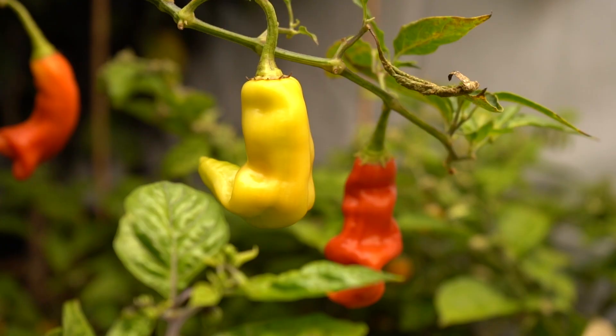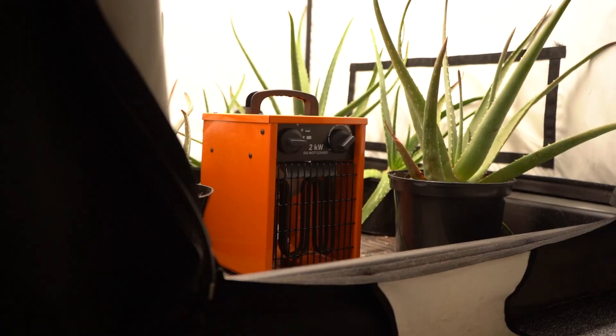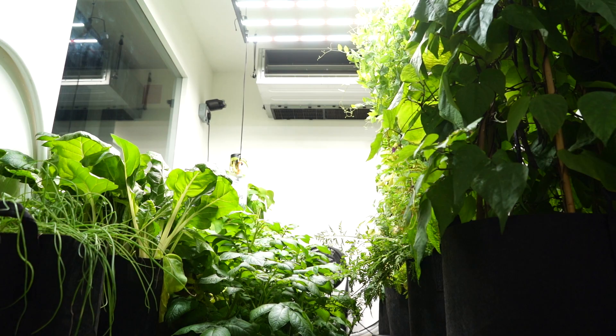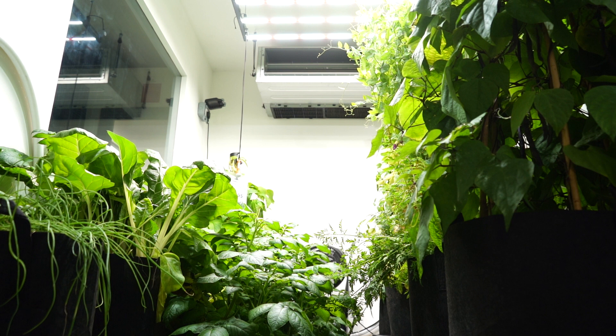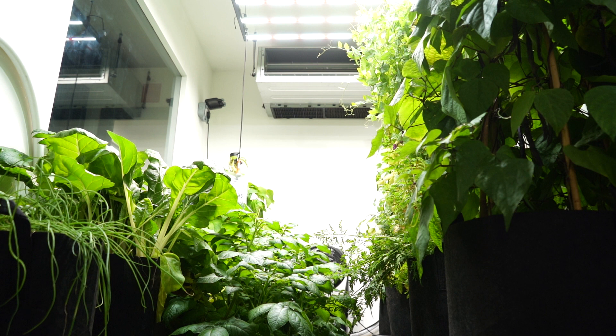That concludes our video on preparing for winter. Obviously not all of these tips apply to everybody, but hopefully we've laid the groundwork to continue getting results out of your LEDs, and to reduce your reliance on power-hungry heaters. If you have any questions about growing in winter, ask them down below in the comments and we'll do our best to help. If you found this video helpful, please give it a like and subscribe to the Grow World YouTube channel for more growing content.